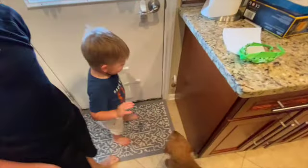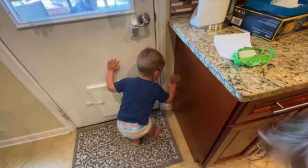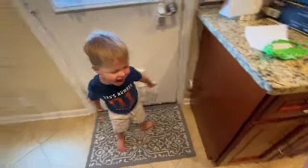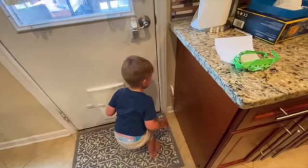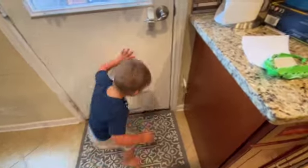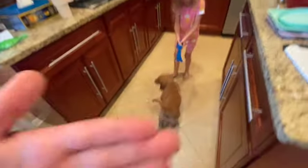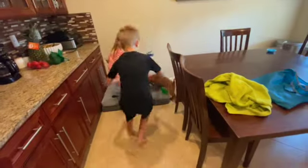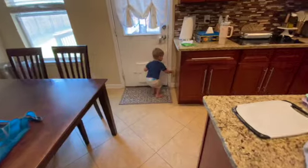Two of the kids already found the doggy bell. We're trying the bell method instead of a doggy door because of flies coming in. Day two of the puppy being at our house is pure chaos — but that's to be expected.